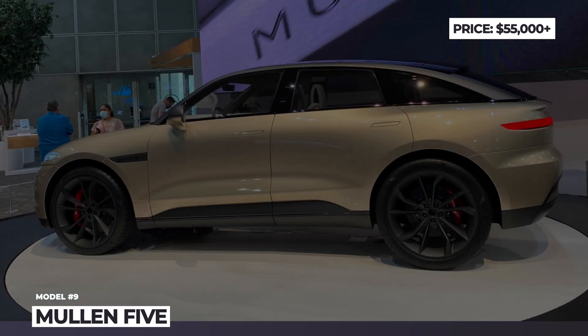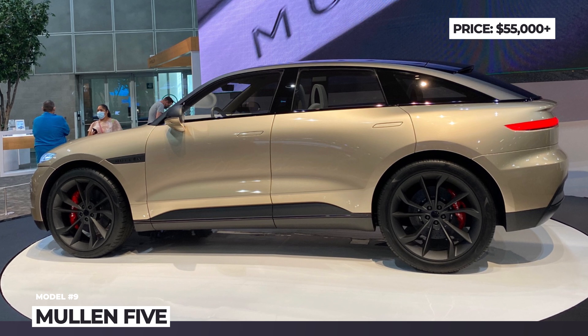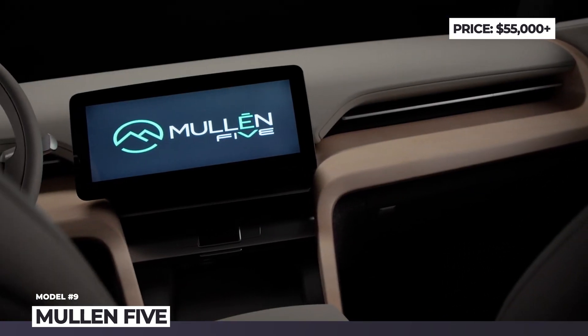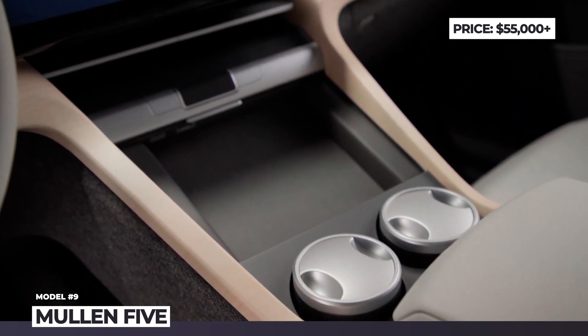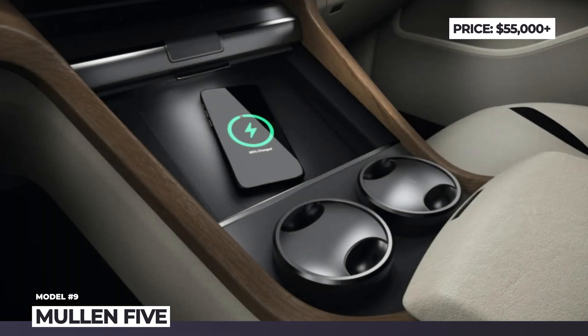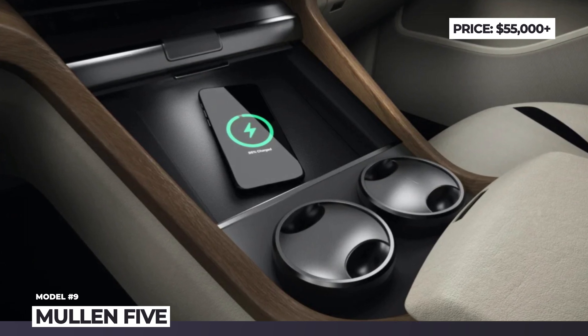0 to 60 mph acceleration takes 3.2 seconds and the top speed is 155 miles per hour. This crossover is confirmed to offer a Level 2.5 advanced driver assist system, active noise cancellation, customizable seating, face recognition, and tablet-style screens for rear passengers. Buyers will be choosing between three trims: base, touring, and RS.